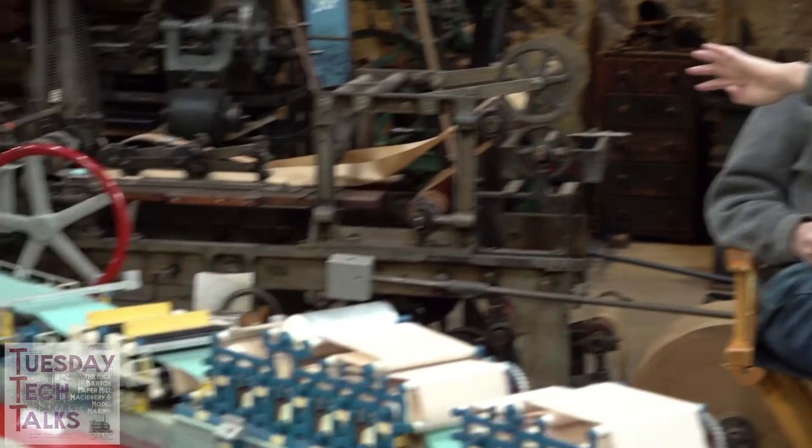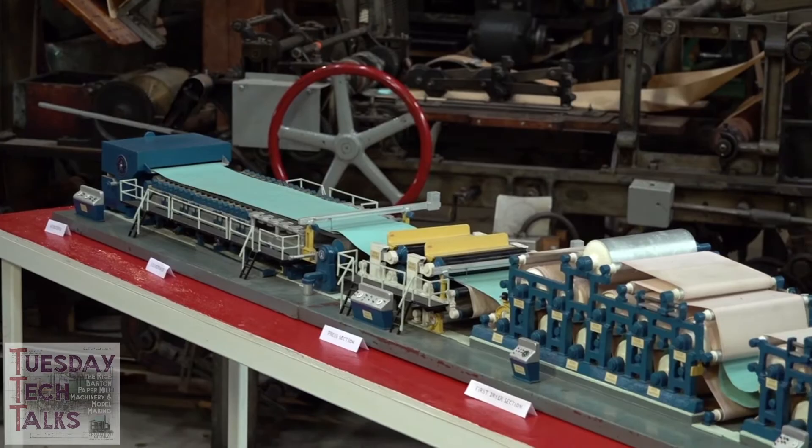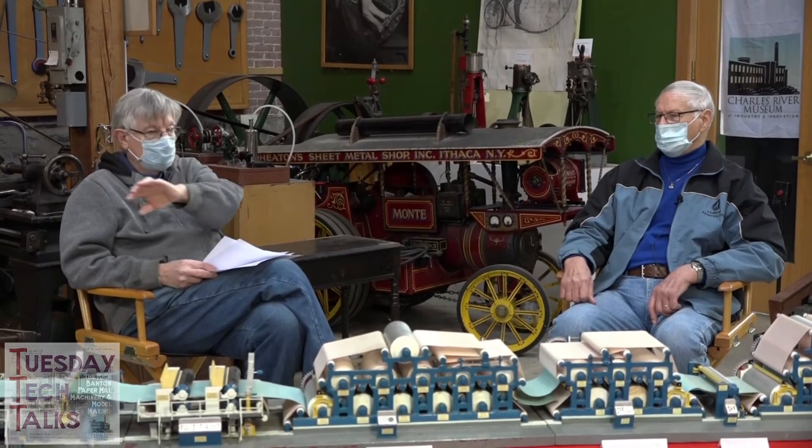As an early employee in that business, Robert was so interested in the process that he actually built a model of the assembly line for taking paper pulp from trees and converting it into finished paper. Bob is going to tell us about that process by walking us through the model.